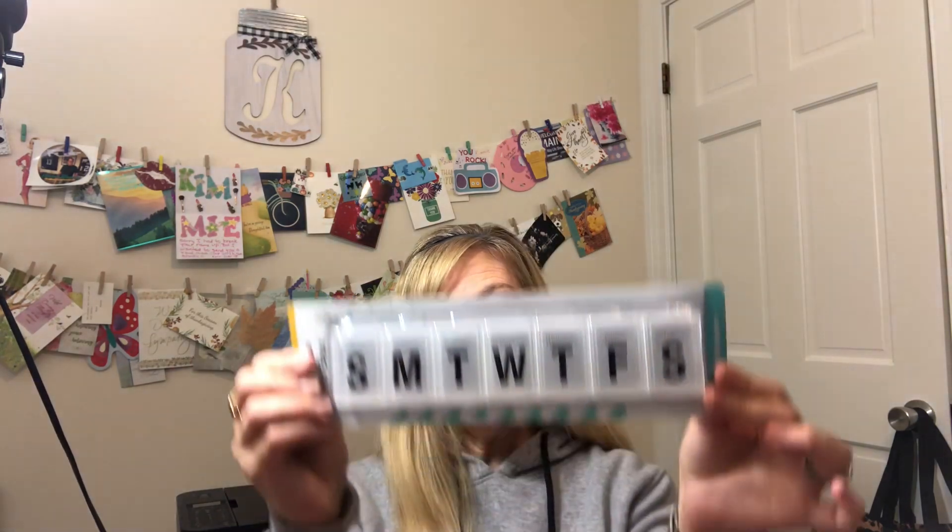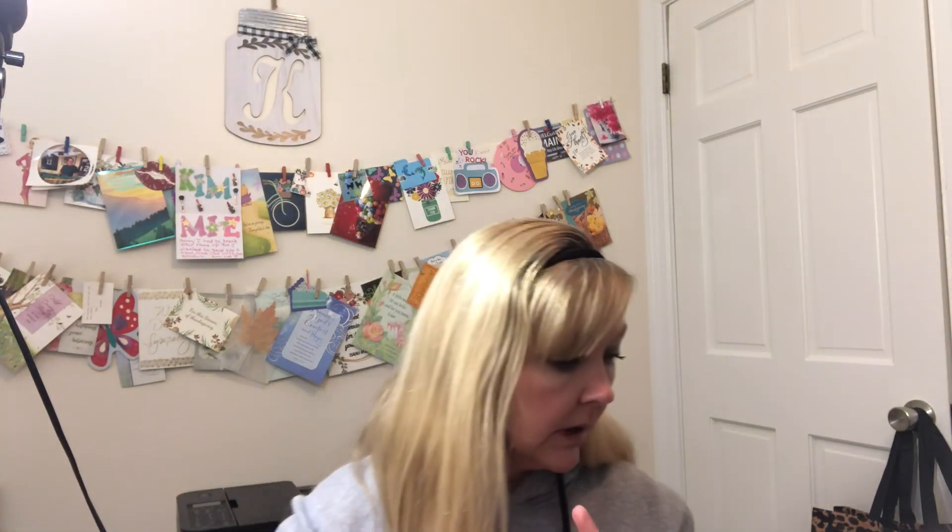Because Max is on three medications twice a day, I wanted this pill box so I can put all the medication in for each day and know what's left — so I'm not accidentally giving him extra or not giving him enough. I got that to keep track of his medication.